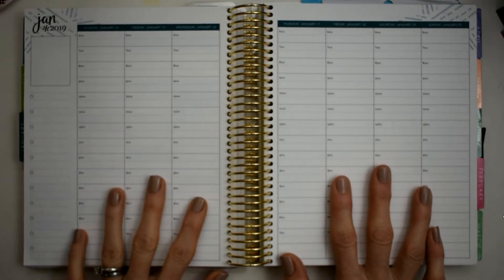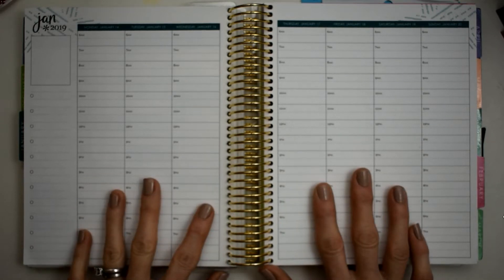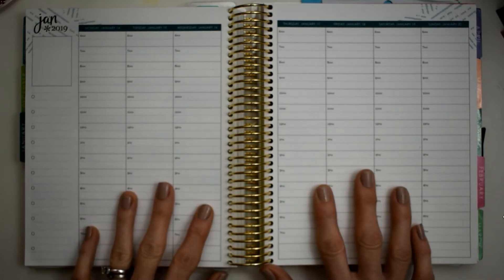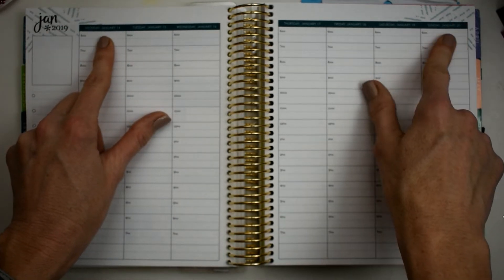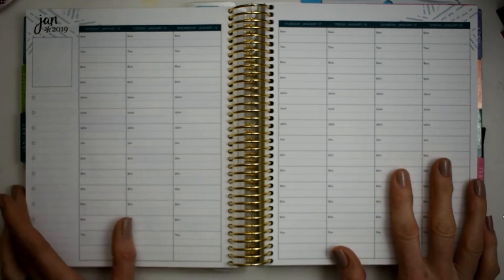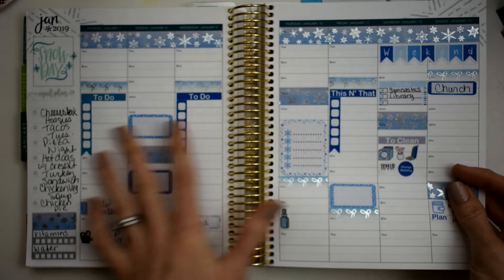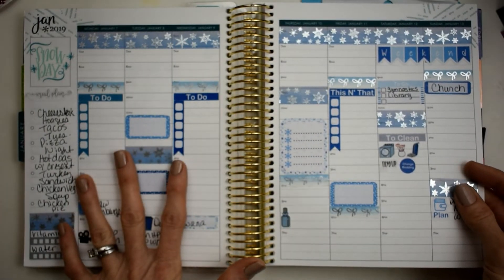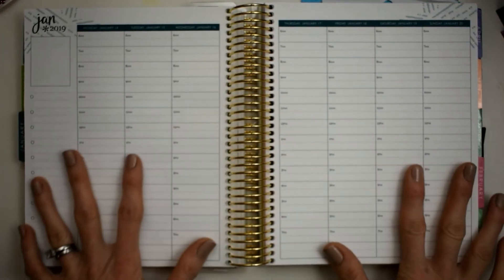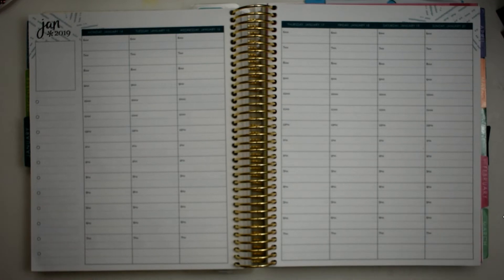Hey y'all, this is Connie with Happy to Plan Mom, and we're doing a plan with me today in my Erin Condren hourly. This is for the week of Monday January 14th through Sunday January 20th. I'm going to keep with this frosty color — I just love these very pastel colors for this time of year. It's cold and wintry outside and they just fit perfectly.